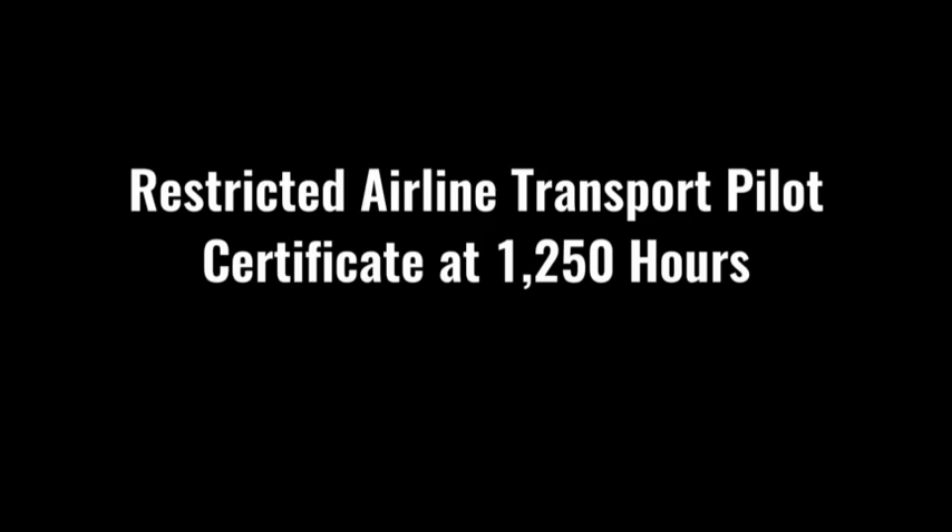At Fox Valley Tech, we hold our Part 141 FAA-approved certificate, meaning students completing the associate's degree are able to qualify for the restricted airline transport pilot certificate at 1,250 hours. When submitting your admissions materials, make sure you're turning them in to the aviation facility address shown on screen. Keep in mind that it is your responsibility to keep your medical certificate up to date every 12 months.